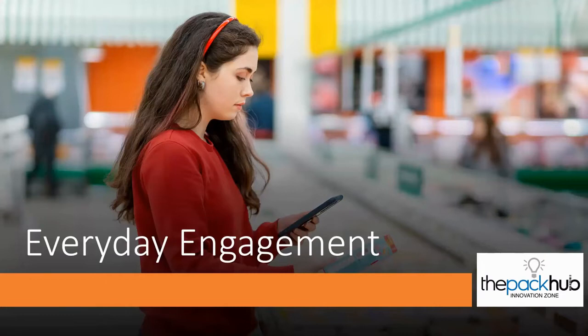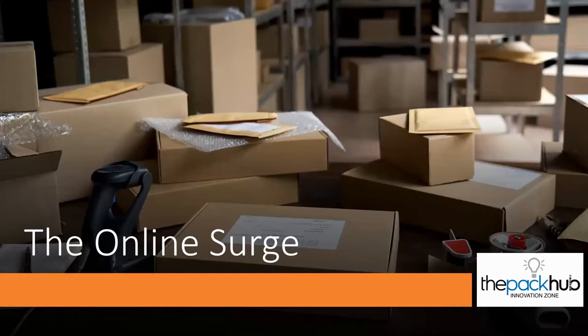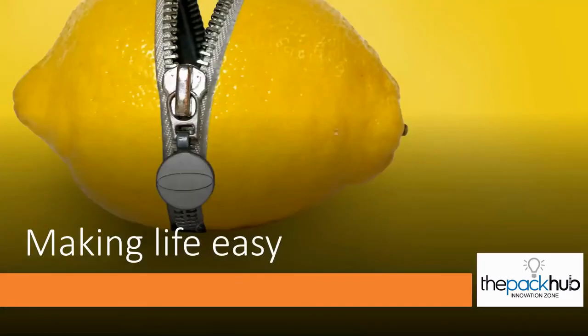The second trend is 'Everyday Engagement' — packaging designed to engage and interact with end users. Things like RFID, NFC, QR codes — lots of activity in that area. The third is the growth of e-commerce: the online surge is significant. The sector has potentially grown more in the last four months than any time in the last 20 years, obviously due to COVID-19 restrictions, with consumers shopping much more online than previously. We've seen lots of packaging innovations related to the e-commerce channel.